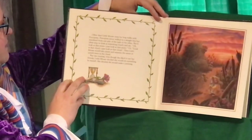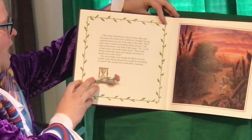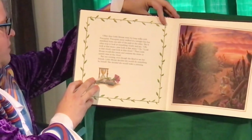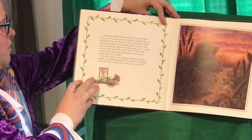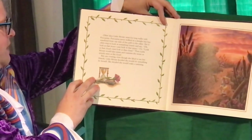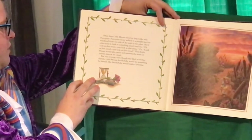Other days Little Mouse went for long walks with Porcupine. Porcupine never walked in a straight line but wandered from one side of the path to the other. She'd often stop and look at something closely and say, Oh, look at that stone. Just look at that stone. Or look at that cloud. Just look at that cloud. Then Little Mouse would also pause and examine the stone or quietly stare at the cloud.